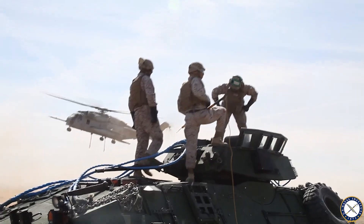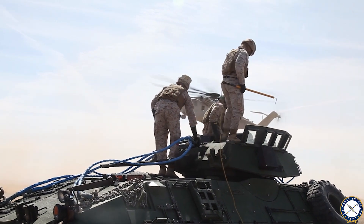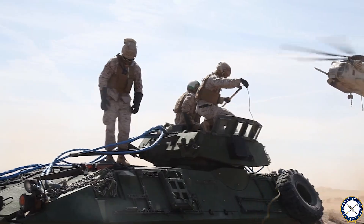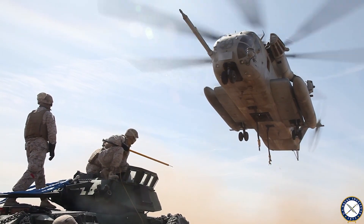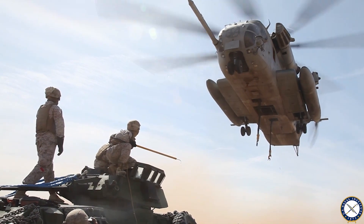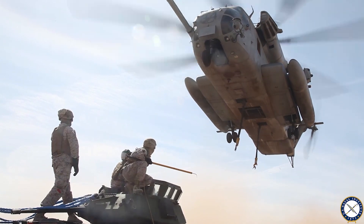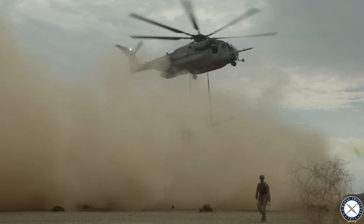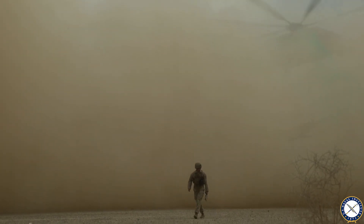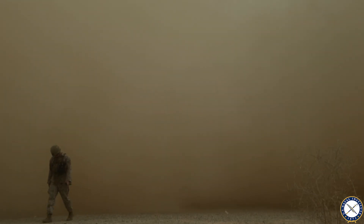We started looking into the details and found we've actually solved this problem before for modern rotorcraft. But the truth is the vast majority of DoD rotorcraft are legacy. Today we're working on LSPC — the Low Speed Precision Control System — essentially a solution for the fleet that attempts to make it safer to operate in degraded visual environments.